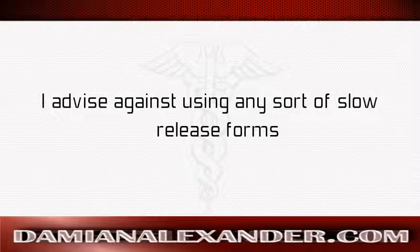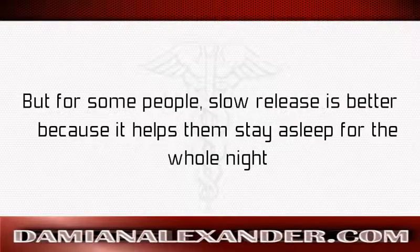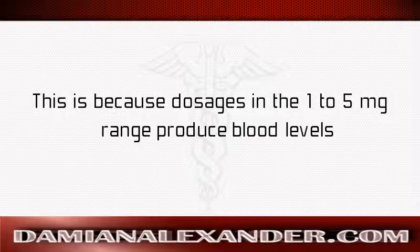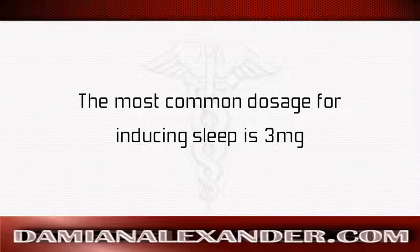I advise against using slow-release forms because they tend to make you groggy in the morning, but for some people slow release is better because it helps them stay asleep for the whole night. In the case of supplementation for sleep induction, more is not necessarily better, since dosages in the 1 to 5 milligram range already produce blood levels higher than normal peaks. The most common dosage for inducing sleep is 3 milligrams.